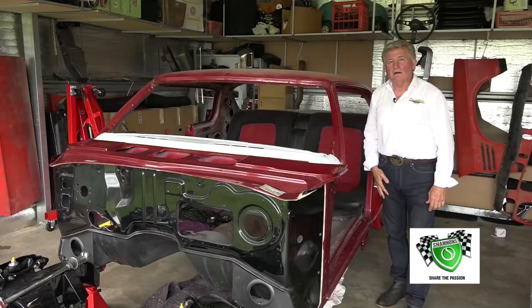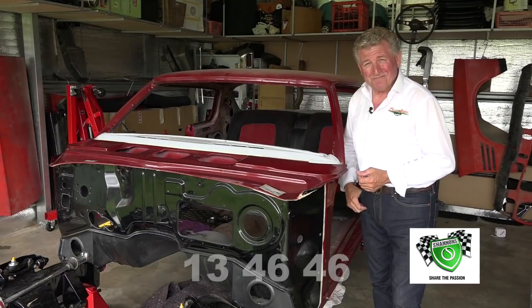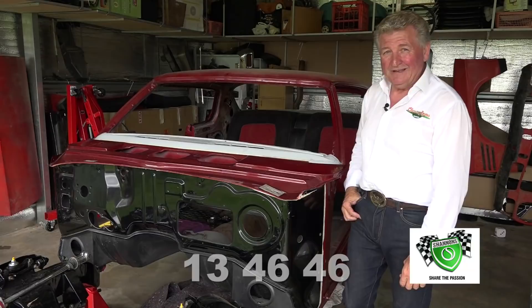If you own a classic, it just has to be insured with Shannon's. Perhaps you're after some laid-up cover whilst you're doing your restoration. Give Shannon's a call for a quote and a chat on 13 46 46. And don't forget, the Shannon's Club is also there awaiting you. For more information, visit shannons.com.au.